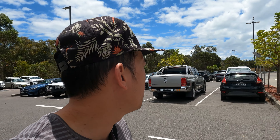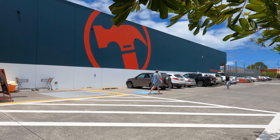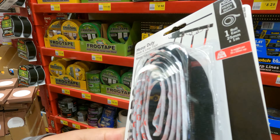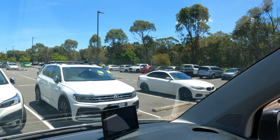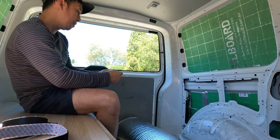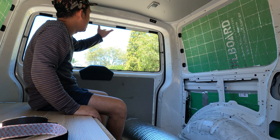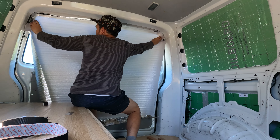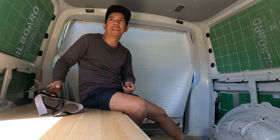We are again here in Bunnings — it's like every day! I'm buying the same things as before: Velcro and glue. I'm using the Velcro because it is very strong but also not permanent. I'm going to put this piece here and mark the pattern — it's very hot in here.